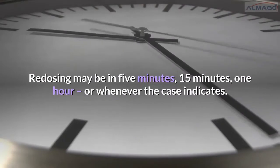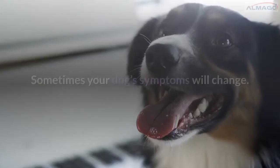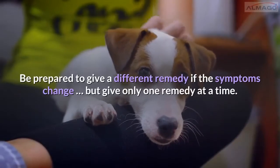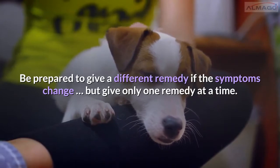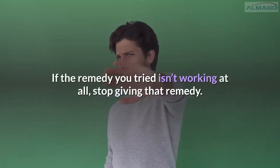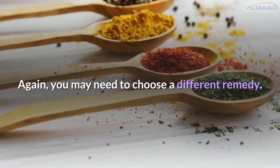Redosing may be in five minutes, fifteen minutes, one hour, or whenever the case indicates. Sometimes your dog's symptoms will change — be prepared to give a different remedy if the symptoms change, but give only one remedy at a time. If the remedy you tried isn't working at all, stop giving that remedy. You may need to choose a different remedy.